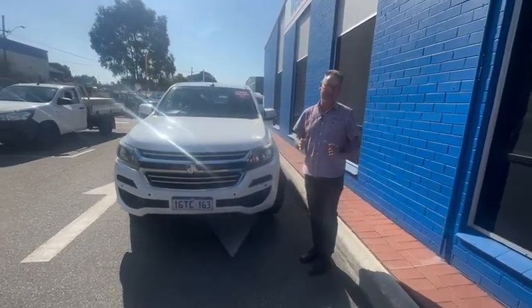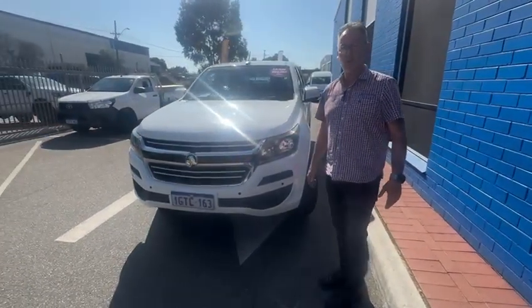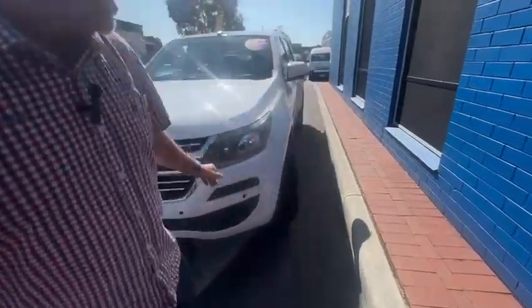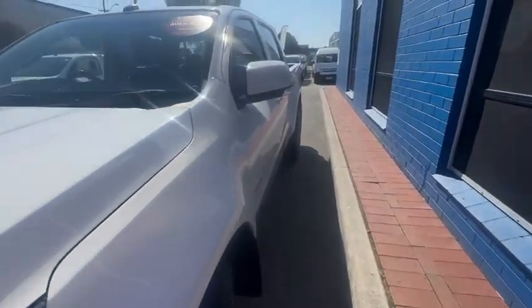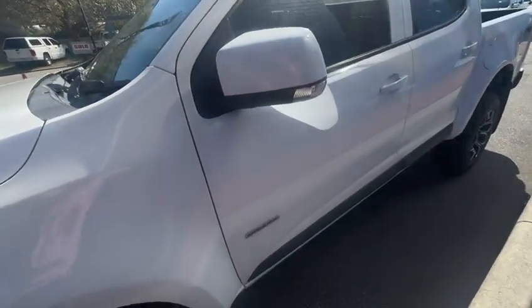It is a 2018 delivered 2019 Holden Colorado automatic 4x4. Come and have a look at this one. Automatic 4x4 dual cab in a Colorado with the 2.8 Duramax turbo diesel engine.